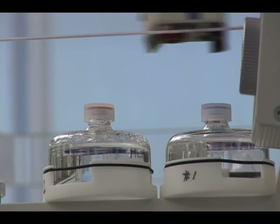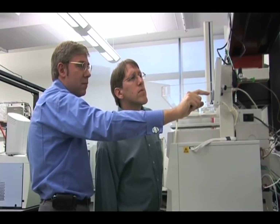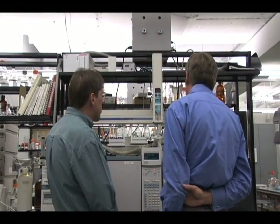Once we are able to make the compounds, we will then have to put them into a delivery system — some kind of plastic that allows them to be released slowly into the ocean. But I have a lot of hope that we'll be able to work these things out.